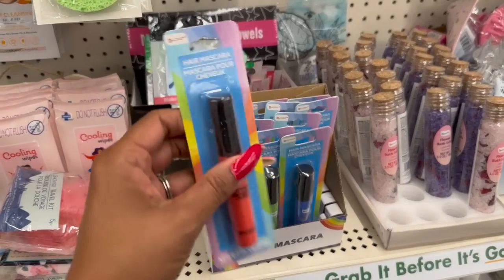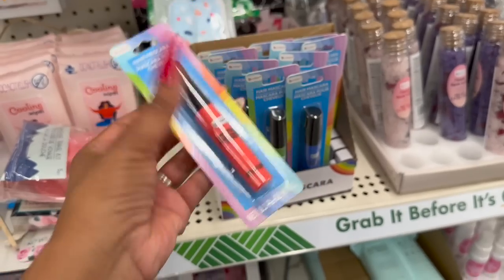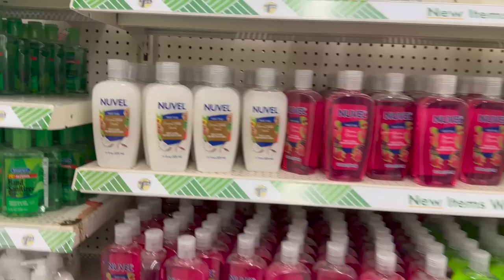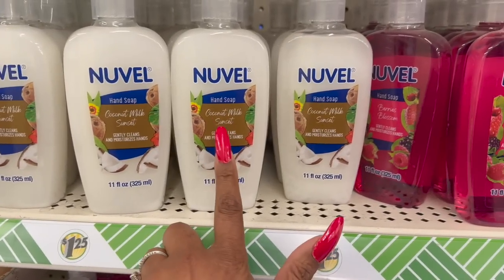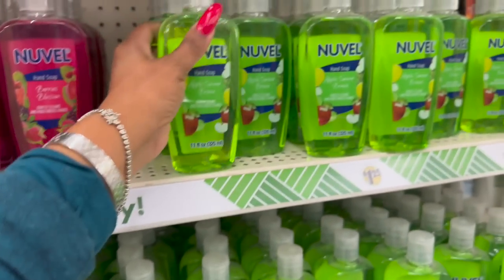These are also new - these are the Hair Mascara by Bee Color. You get 0.3 fluid ounces. They have orange, green, and blue available. These look new by Nouveau - it's a hand soap, 11 fluid ounces, in Coconut Milk and Sunset, Berry Blossom, and Apple Summer Breeze. Not a bad deal.